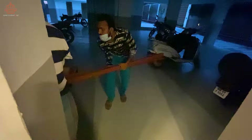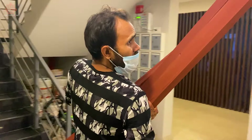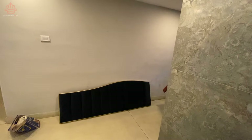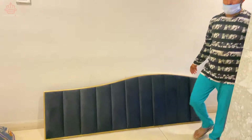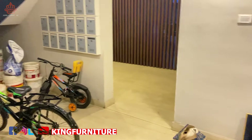Hi guys, welcome to King Furniture. आज हम लोग एक modern double box bed delivery करने आए हैं। 7x6 size का देख सकते हैं कितना बेहतरीन design है। तो चलिए सबसे पहले लेकर चलते हैं इस bed को customer के घर पे और fit करके आपको दिखाते हैं।